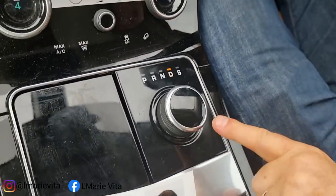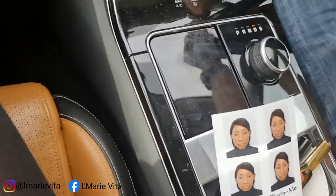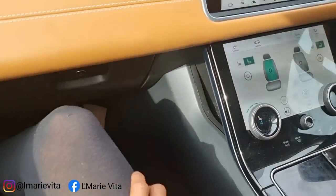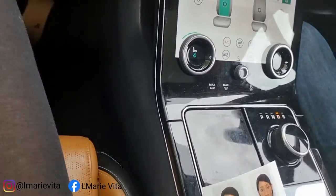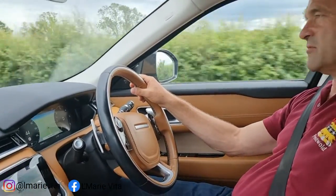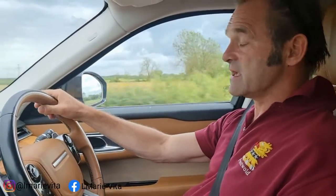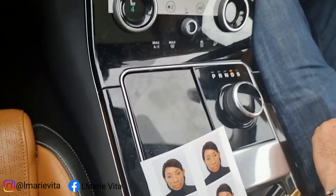The one thing I don't think I'll get used to is this button — you twiddle it to park, reverse, neutral, drive. I'm still not used to it because I prefer having something you can pull. It doesn't feel right. The guy who sold us the car said they've changed that — apparently this twiddly knob is very popular in Germany, but now in this country they're all going back to a proper gear stick because people like to have something to get hold of.